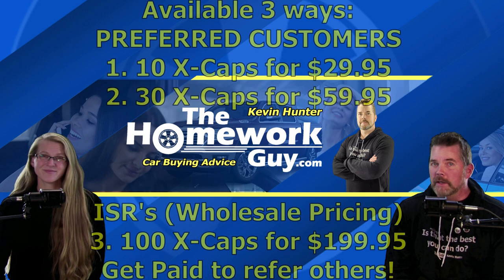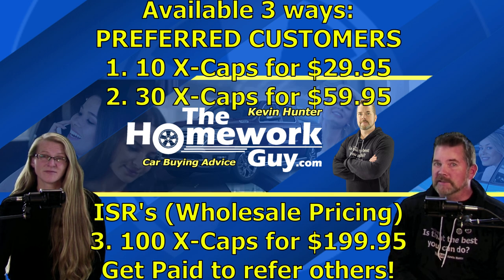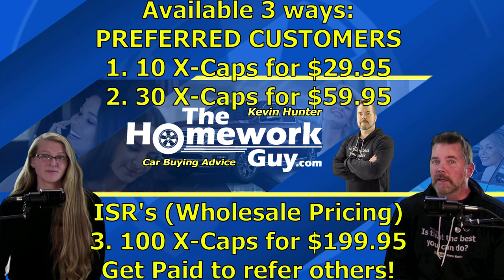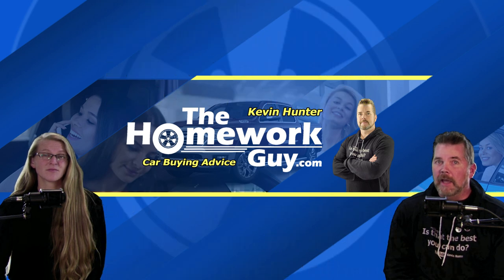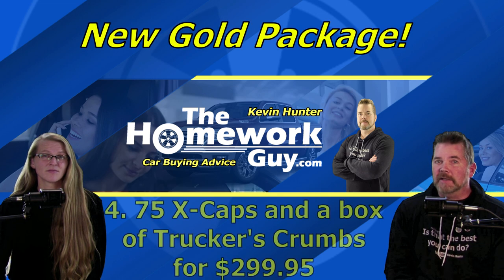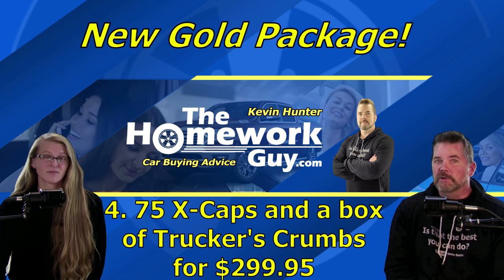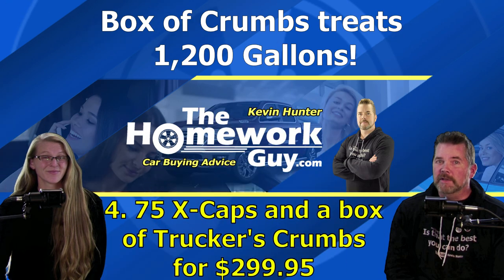As a preferred customer, option one is 10 Xcaps for $29.95 plus shipping. Option two is 30 Xcaps for $59.95 plus shipping, and you should do that second pack as a minimum in case your vehicle needs more time for the ECM to adjust its fuel mixture. Or go for wholesale pricing — the cheapest way to get them: the ISR Silver Pack, 100 Xcaps for $199.95 plus shipping. And as of this event, there is a gold package available now, which is 75 Xcaps and a box of trucker's crumbs for $299.95 plus shipping. That box of trucker's crumbs will treat 1,200 gallons of fuel.